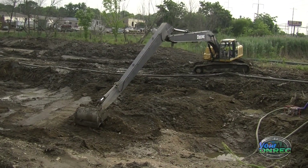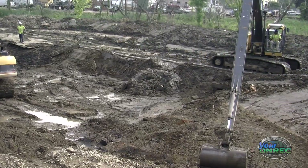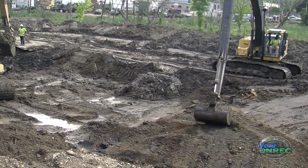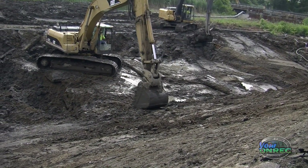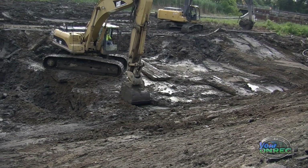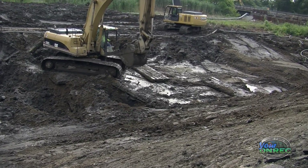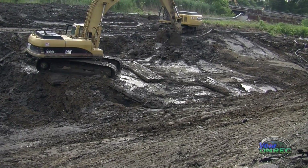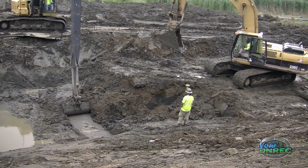In the background you will see excavation going on. That is work being done by the Corps of Engineers, along with our project participants from the state and the county. They are excavating to deepen and widen Little Mill Creek. That will increase the hydraulic capacity, therefore keeping the water in bank and reducing the magnitude, duration, and frequency of flooding in this area.